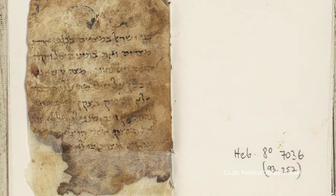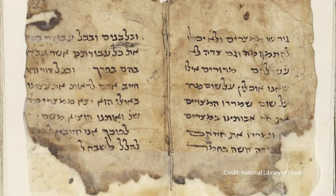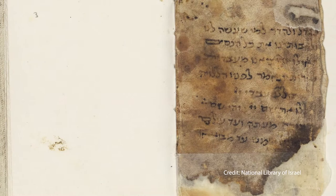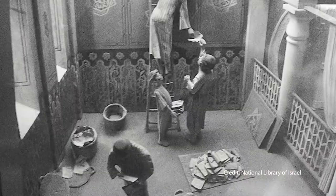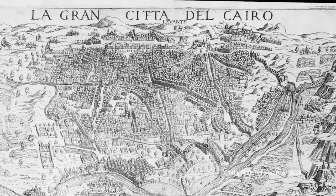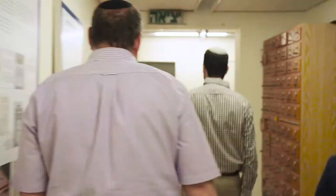That's a verse from Exodus which appears in the Passover Haggadah. Dating back over 850 years, this bifolia was discovered among the 400,000 pages and fragments of the Cairo Genizah, an important collection of Jewish texts found in the storeroom of the Ben Ezra Synagogue in Old Cairo, Egypt.